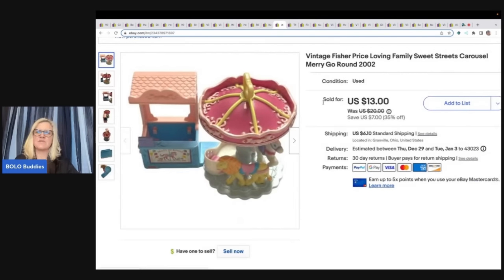The next item is this vintage Fisher Price Loving Family Sweet Streets merry-go-round — the smaller Sweet Streets version. I paid $0.50 for this at a garage sale and took a best offer of $10 plus shipping.